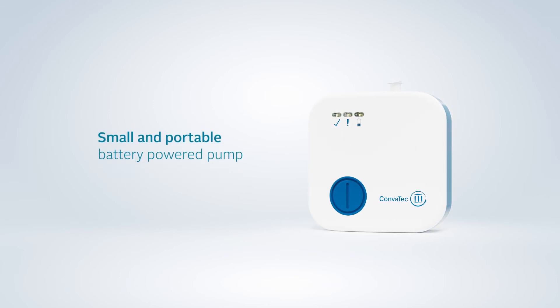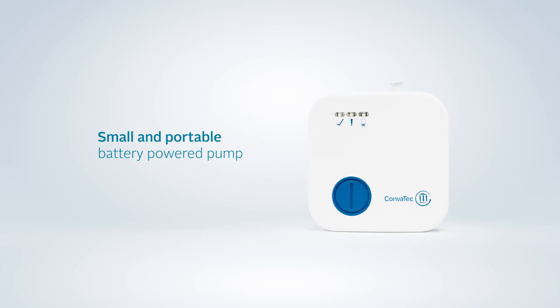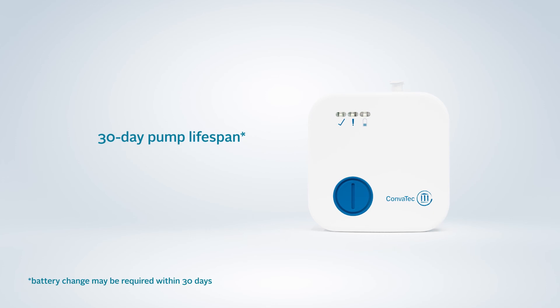A small, portable pump which allows patients to stay active to aid recovery and rehabilitation. A pump with a 30-day lifespan, which allows delivery of negative pressure wound therapy immediately after incision closure, through to the time point to remove stitches or staples.